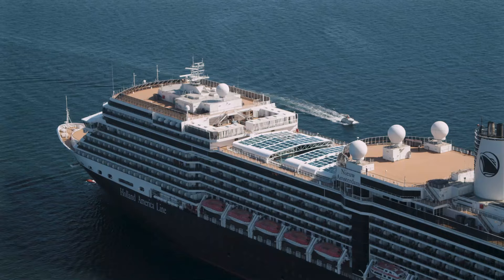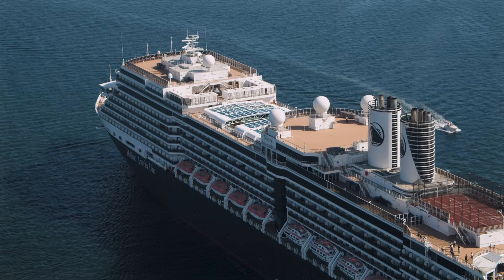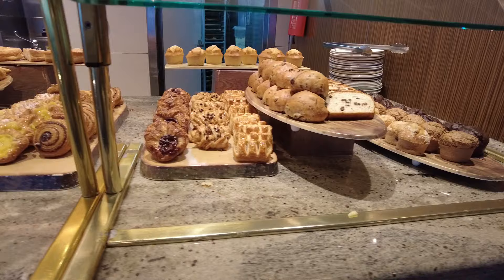Hey everyone, DB here from Eat Sleep Cruise, where we help you see the world one port at a time. Before we dive into our review, we'd love to hear from you — let us know in the comment section below if you have ever sailed with Holland America Line. One thing I love about cruising is the food, so let's start with the dining on Holland America Line.